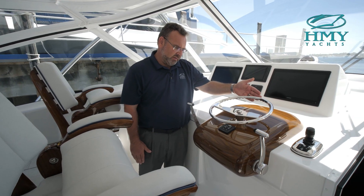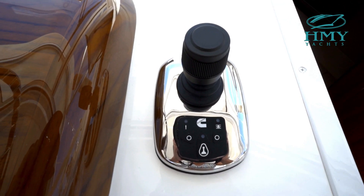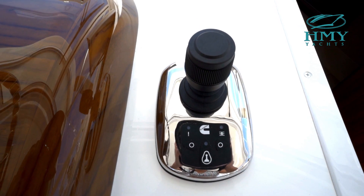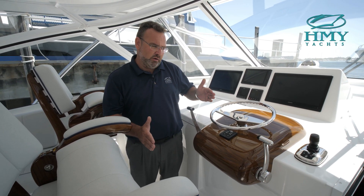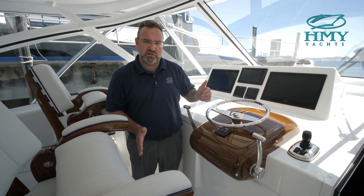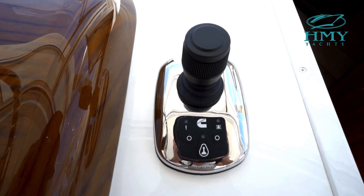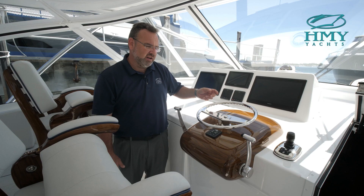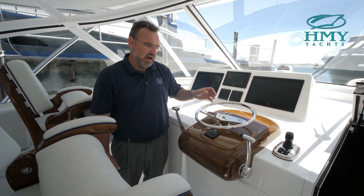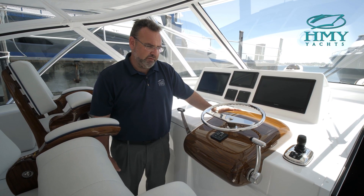Over here is a Cummins joystick system that allows you at the dock to maneuver the boat. You can step away from the controls, use the joystick, sidewalk the boat, bring the bow or the stern over, and help yourself tie up. It's a great feature if you're live baiting or kite fishing — you can sidewalk the boat, and if you have multiple hookups you can really maneuver on the fish and get the lines tight to catch two or three or four at a time.